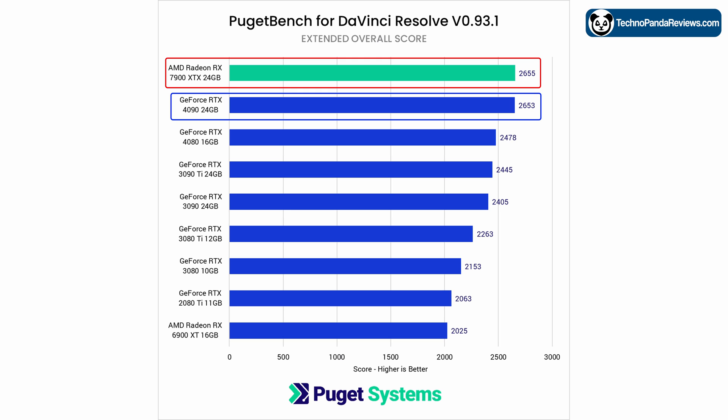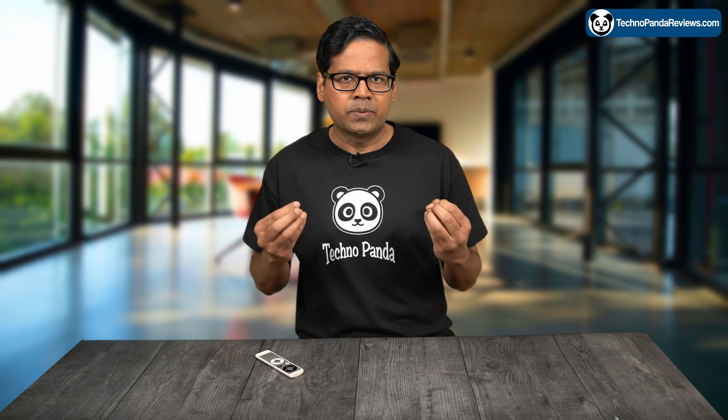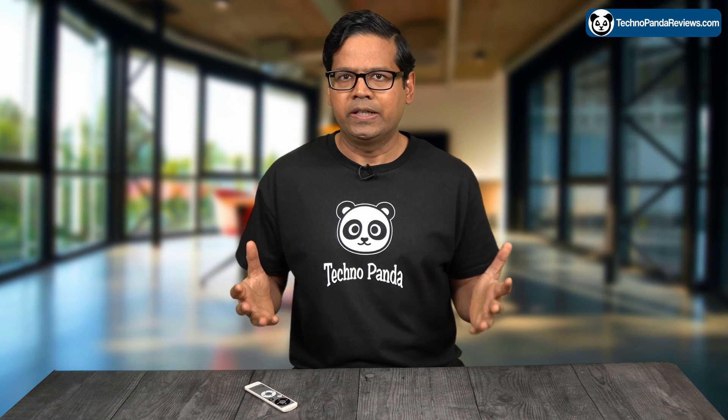However, it is worth noting that the performance of both the RTX 4090 and the Radeon 7900 XTX is within the margin of error, meaning their performance is likely comparable and in real life you won't be able to tell the difference. Despite this, the AMD Radeon 7900 XTX still comes out ahead due to its lower retail price — this card sells for under $1,000, which is $600 cheaper than the retail price of the NVIDIA RTX 4090.